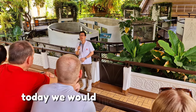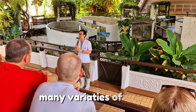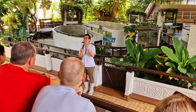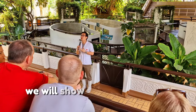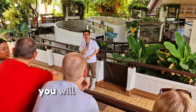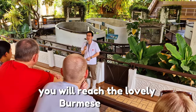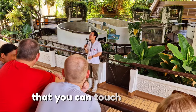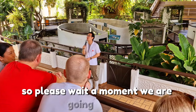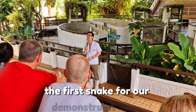Today we would like to show you many varieties of snakes that are not too dangerous for you and for our snake handlers. We will show you how to catch them. At the last part of the program, you will meet the lovely Burmese python that you can touch, hold, and take a photo with. So please wait a moment — we are going to bring out the first snake of our demonstration today.